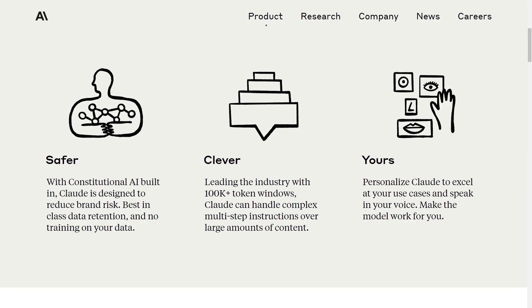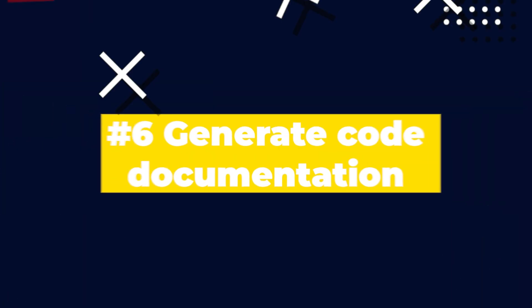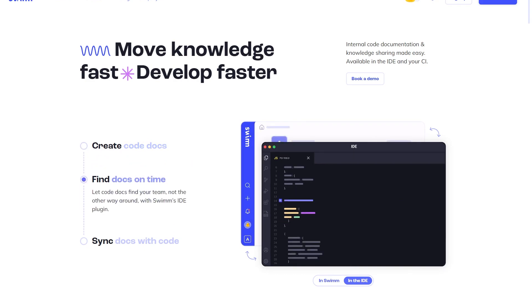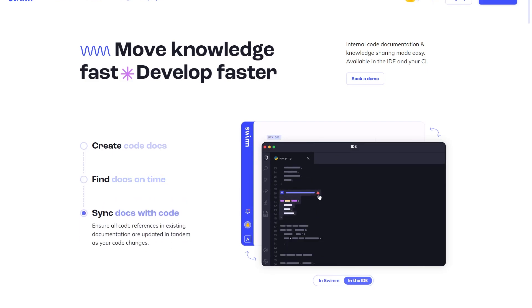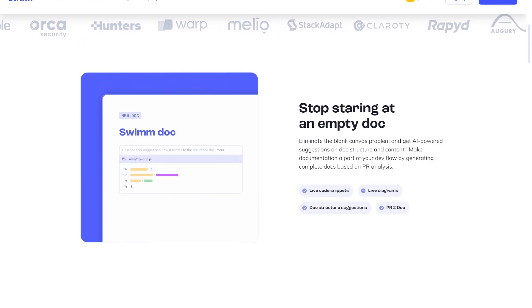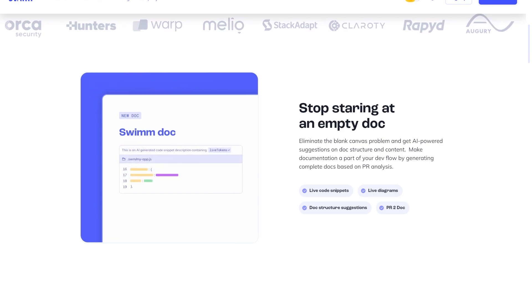There is nothing I hate more than writing documentation, and coming in at number six is utilizing AI to help you write documentation. This is a huge time saver. Even if you're against using AI — which at this point I think you need to embrace to grow your career — using AI to write documentation saves so much time, even just to have a template. You'll have to go in and change some things, but having that starting point is huge. Using AI to at least write a template for documentation is a great way to build faster and more efficiently.